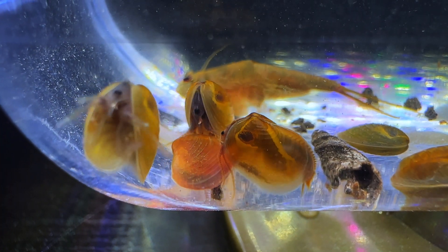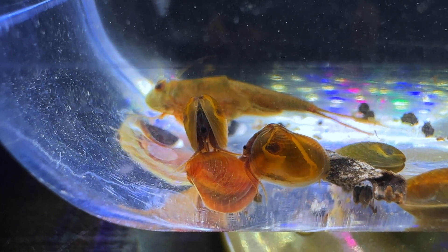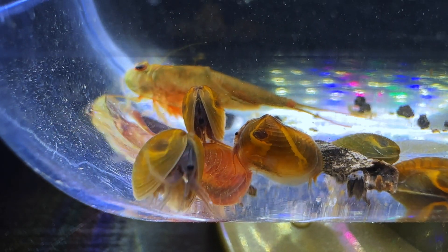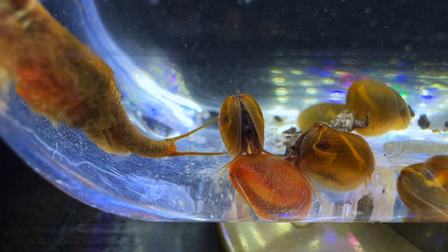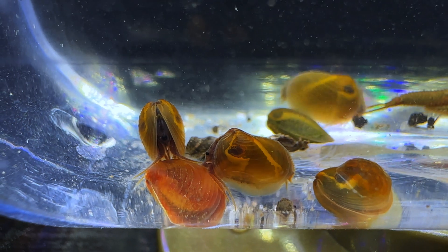Here are some close-up shots of the clam and tadpole shrimps. Right now, there are two male clam shrimps that are trying to mate with this larger female. They tend to latch onto the females and drag them around until the mating process is completed. But other than that, feel free to watch these other shots of the clam shrimps.